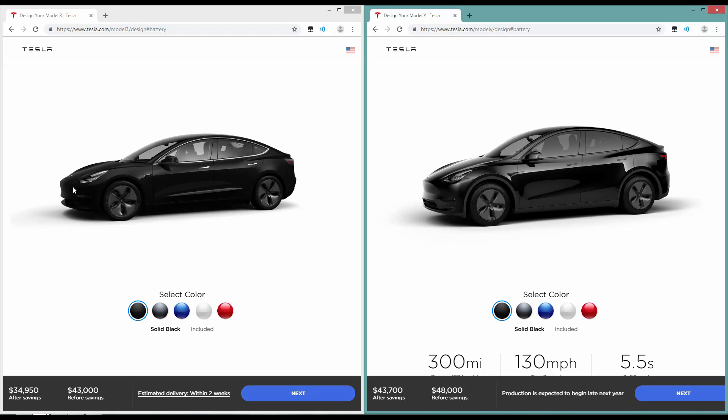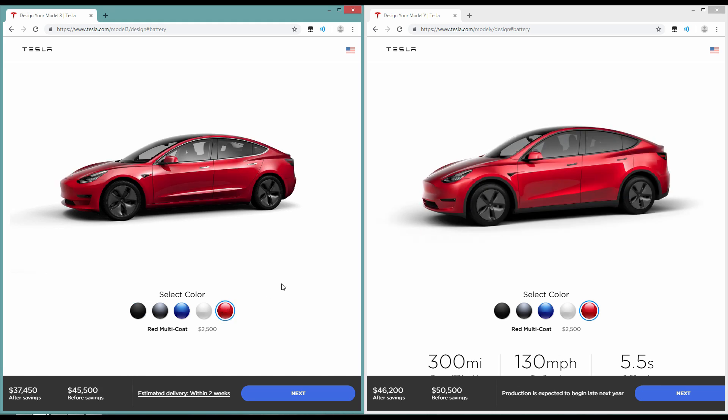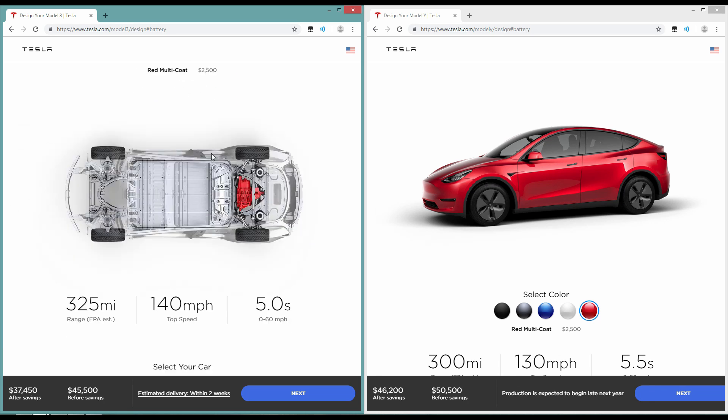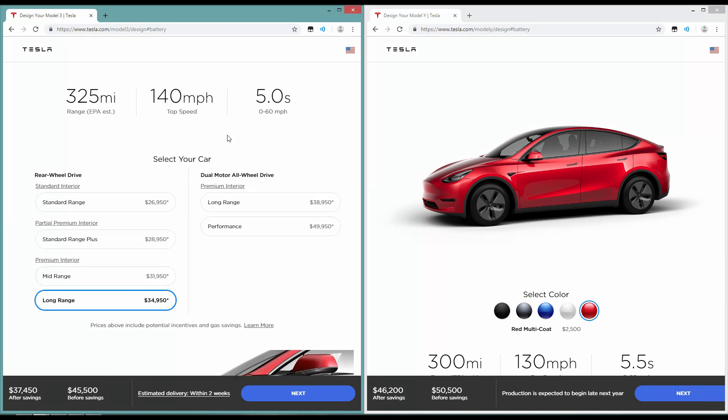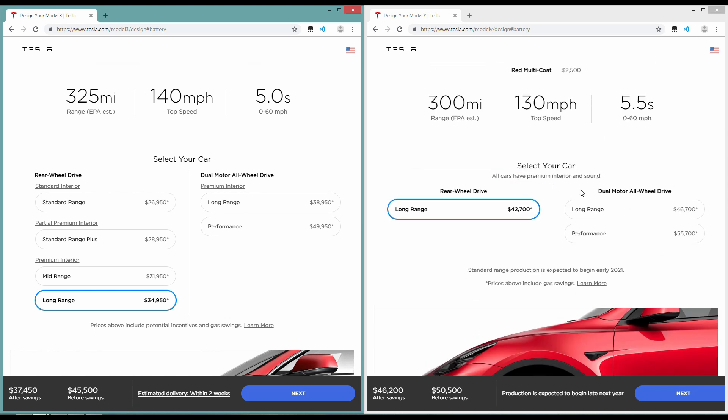If you want to see the real difference, just hit the red color — I love this color, it's probably the best color for the Tesla Model 3. It's pretty incredible and it really shows you all the accents. Now, scrolling down, we can see the options first for the range and what each one costs.